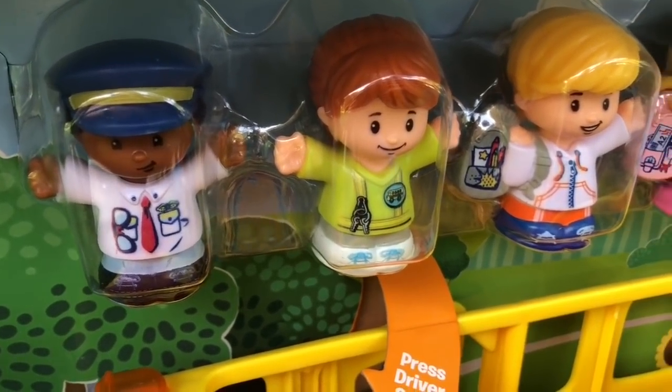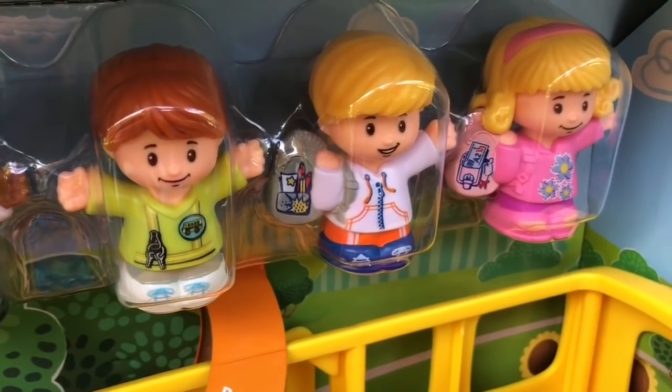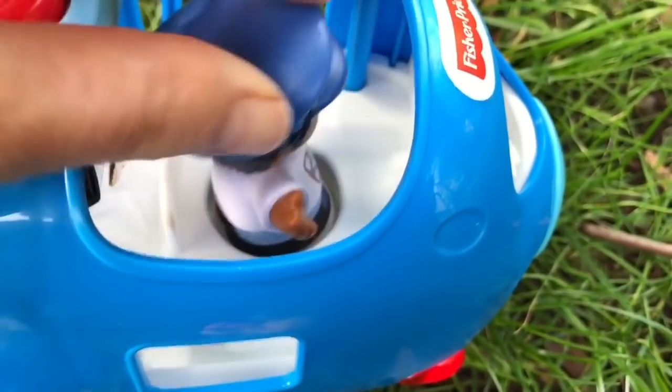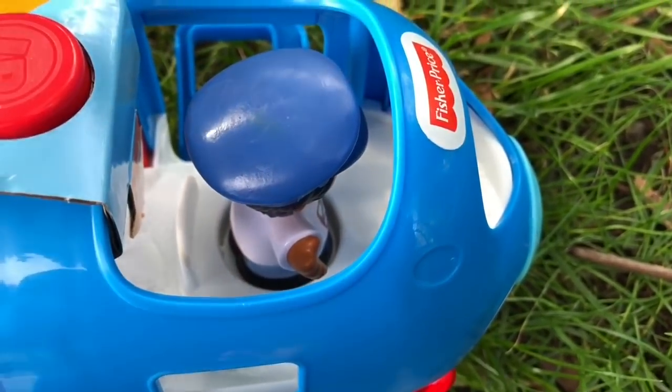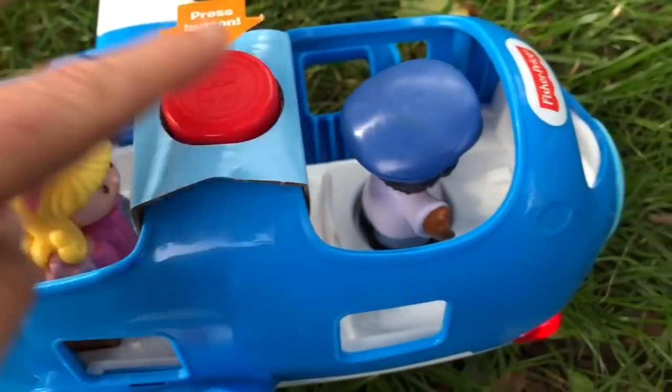There are four characters that come with the set: the pilot, the bus driver, a little boy, and a little girl. Let's put the pilot in the front seat, and the little girl is going to ride in a passenger seat. Up we go!